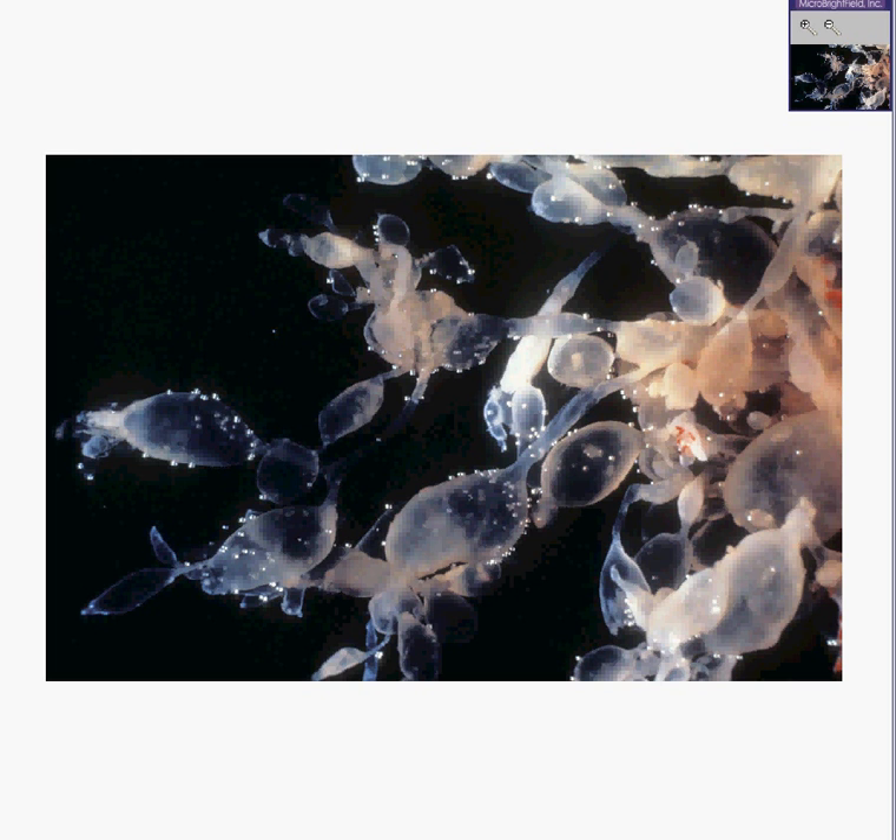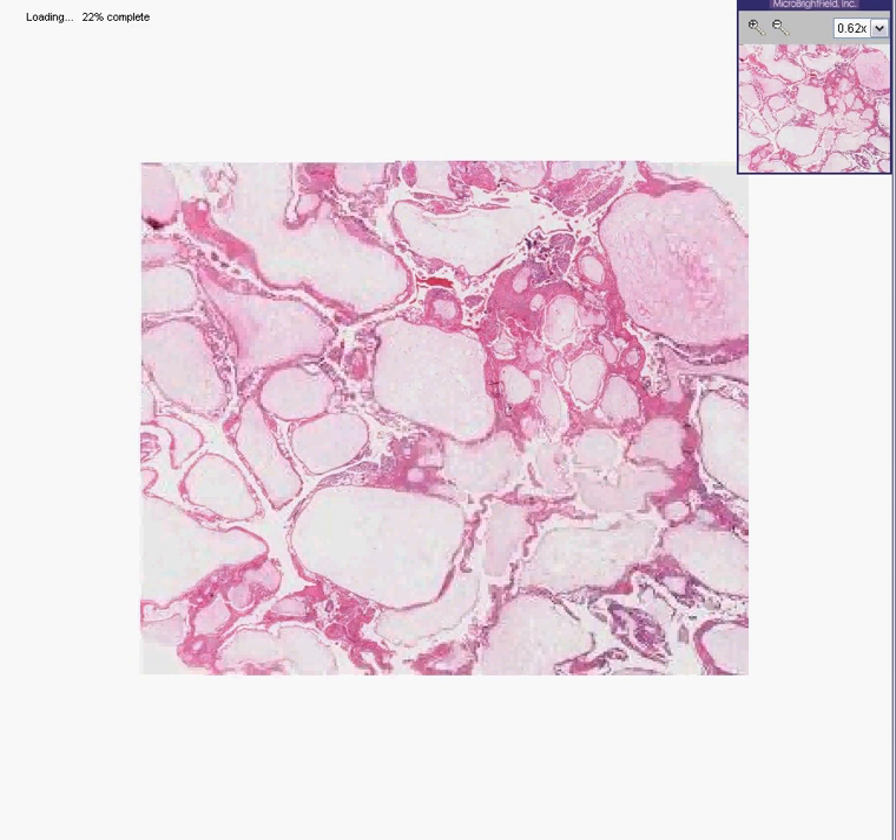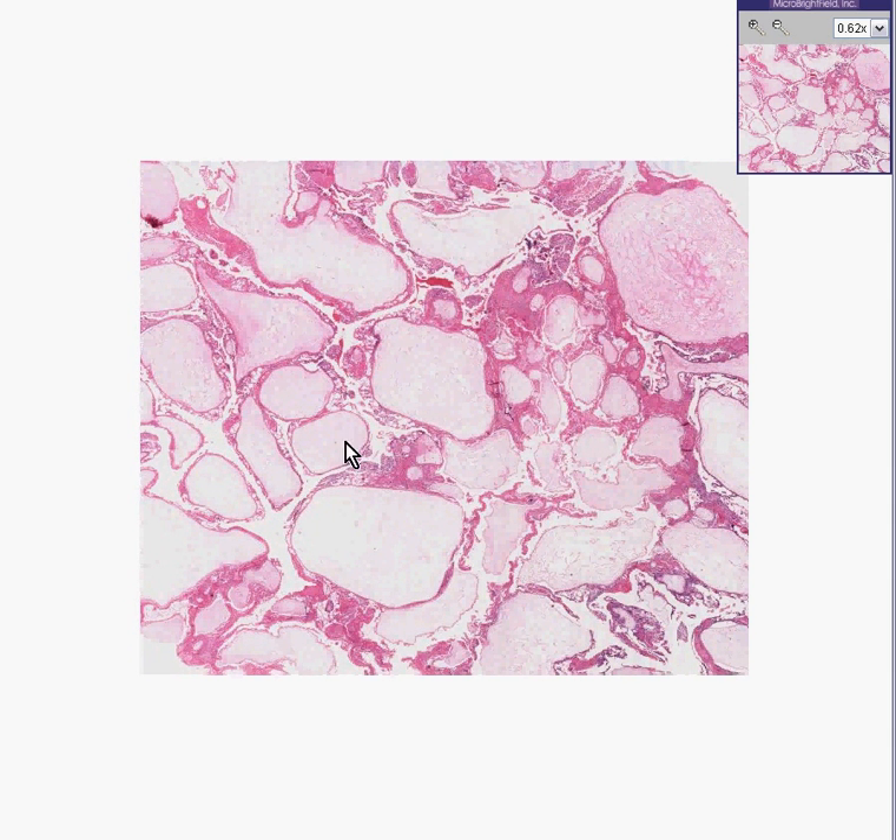Moles aren't too common. In parts of Asia and some third world areas, they're about 10 times more common than we are here. And histologically, a grape — a mole — is exactly like a normal villus, only it's tremendously dilated with fluid.